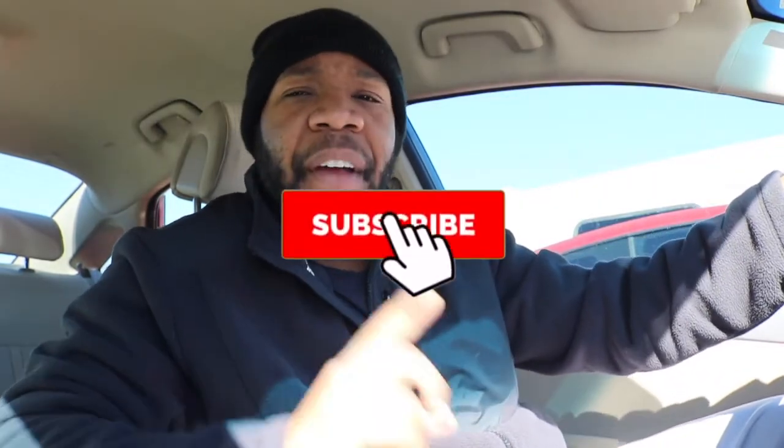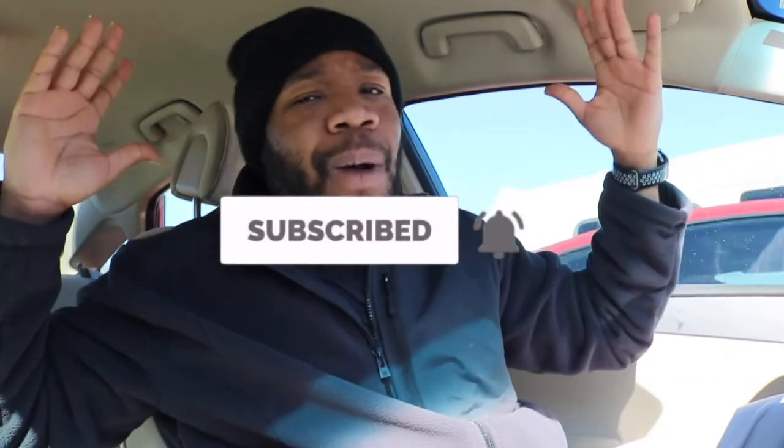We've got blind spot detection and a seven-inch touchscreen display on a base vehicle — man, I might have to get me a base vehicle now! If you're enjoying this video, go ahead and smash that thumbs up. If you're not part of the All Speed family, go ahead and subscribe — welcome to the family, I look forward to seeing you in the next video.